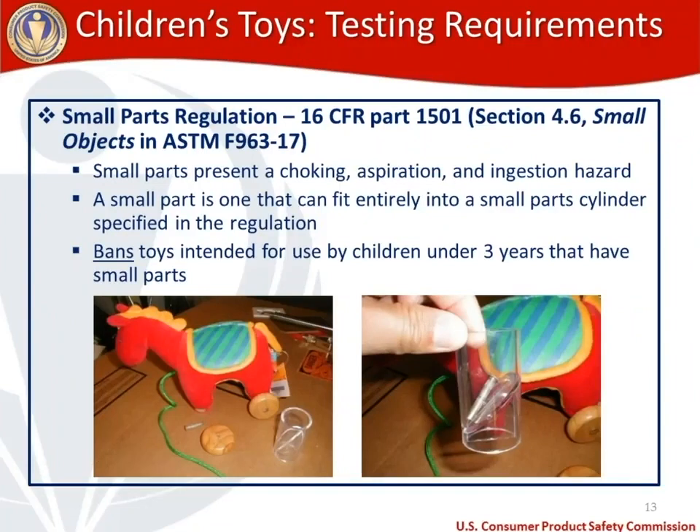The small parts regulation covers section 4.6 of the toy standard — the small objects section — and also our regulation 1501. Small parts present choking, aspiration, and ingestion hazards and are defined as objects that fit entirely into a small part cylinder as specified in the regulation. Our small parts regulation bans toys intended for use by children under three that have small parts, whether those small parts come with the toy as received or are liberated during use and abuse testing.